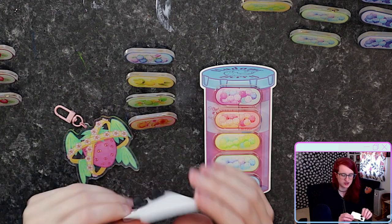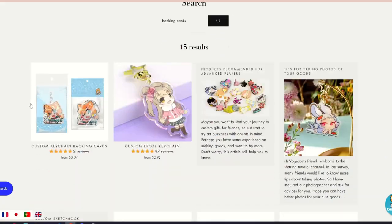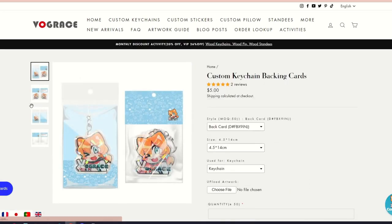Of note, they did not make this packaging. This is packaging that I've made for these products here at home. I think they have the option to, for an added price, make packaging for you.